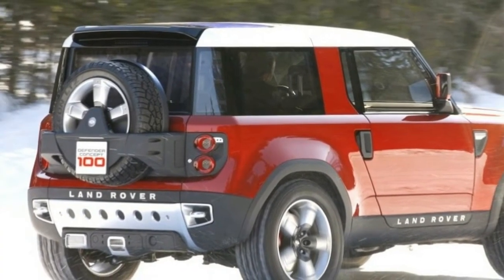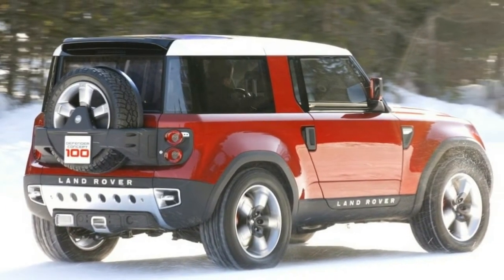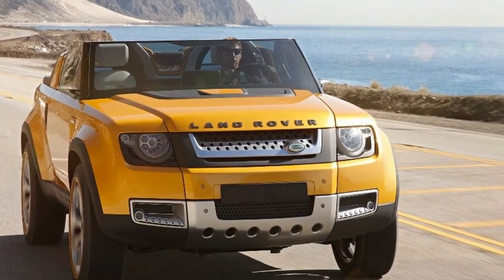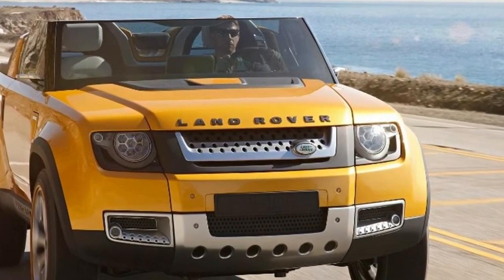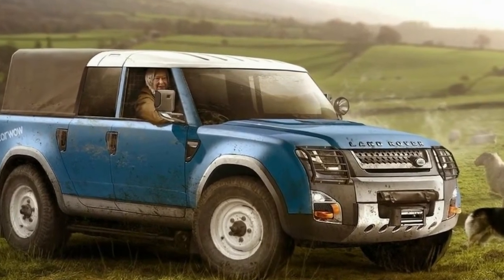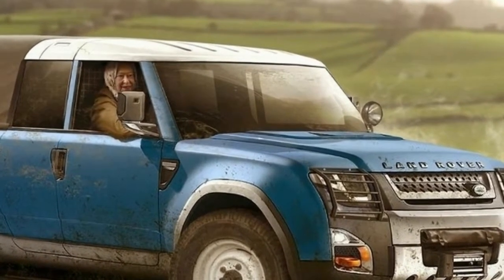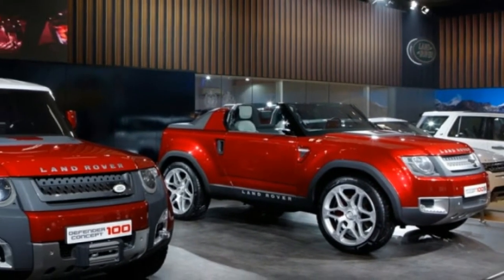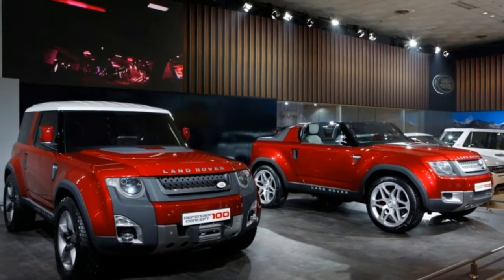What does this mean for the production car? The new platform will definitely mean the Defender will be far better to drive than its predecessor. Thanks to it, the car will also be far safer and considerably more comfortable. The off-road capabilities are still unknown, but the Range Rover gives us a pretty good idea about those too. The only drawback is that the car's price will increase by a massive margin — the base model is likely going to cost well over $40,000, which is a lot for a crossover meant to compete with the Wrangler.